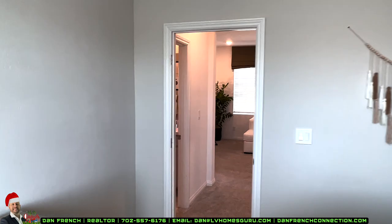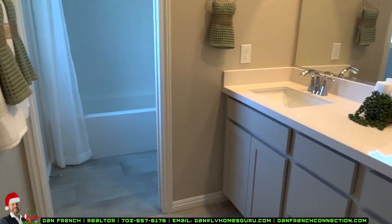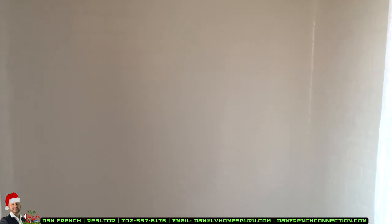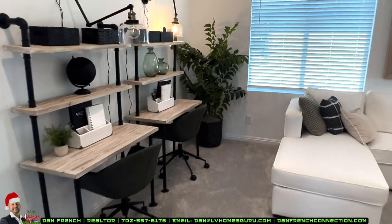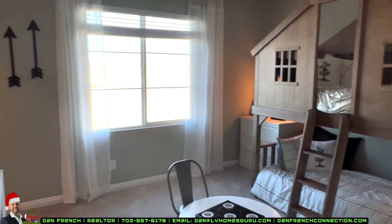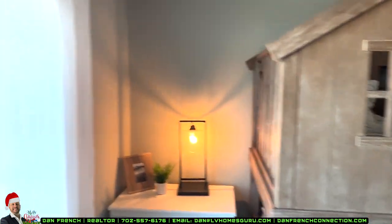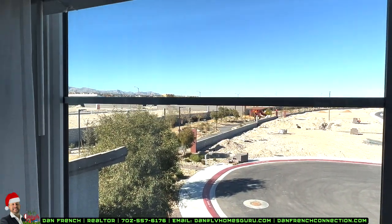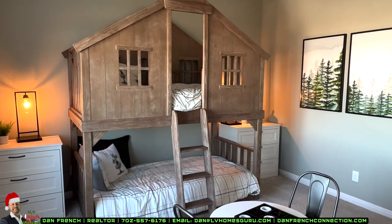Coming back, there's a bathroom here with dual sinks, quartz countertop, different style tile depending on what you do at the design center, chrome faucet, and a fiberglass combination shower-tub with Brooklyn-style enclosure. Pretty good size bathroom. The next bedroom has been set up with a bunk bed — great for young kids. You roll up the blinds and you get a beautiful view of the mountains. Another walk-in closet, and this room also looks to be about 10 by 12.